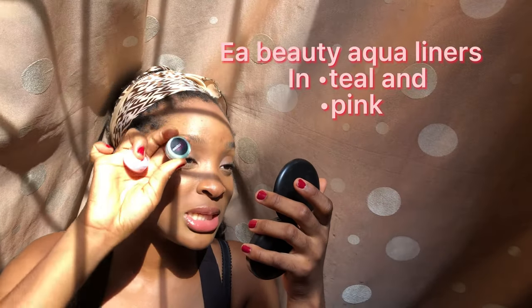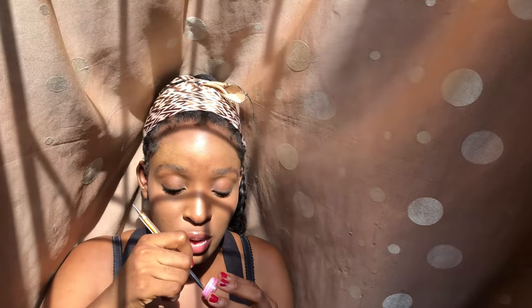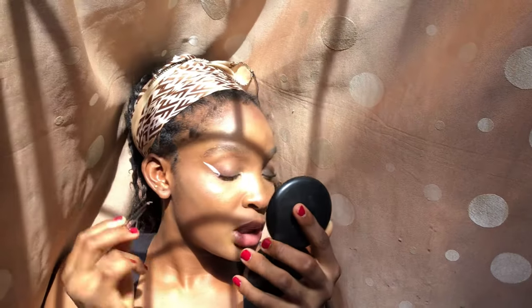I'm going to get into the eyes — I'm going to be using teal and pink to create this beautiful eye look. Let's get into this. I'm going to be doing a graphic liner with pink. Let's start. This is the brush I'm going to put into the product. Always try to be steady when you're doing this. Okay, that's sharp.